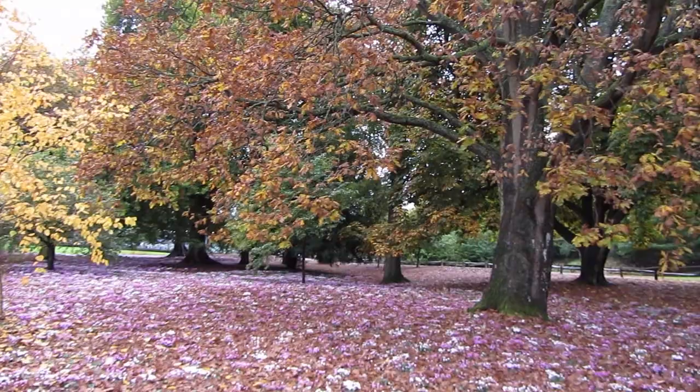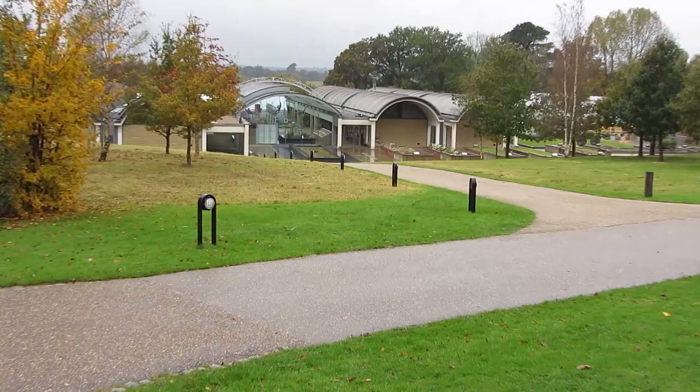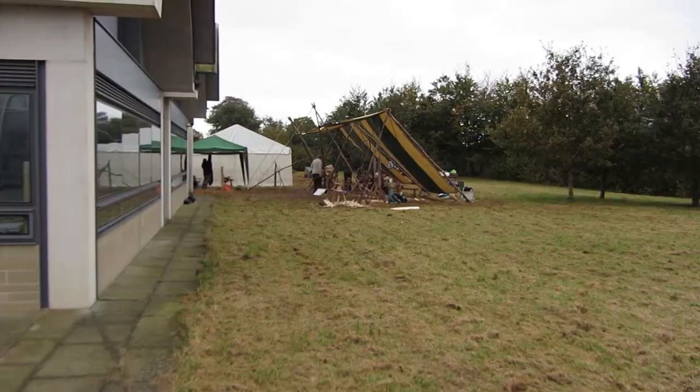Here I am arriving at Wakehurst Place — it's a royal horticultural place. Lots of seeds are kept here; there's a large seed bank and it's very famous for that. Here are some lovely woodland anemones on the way in, and here's the actual seed bank area.